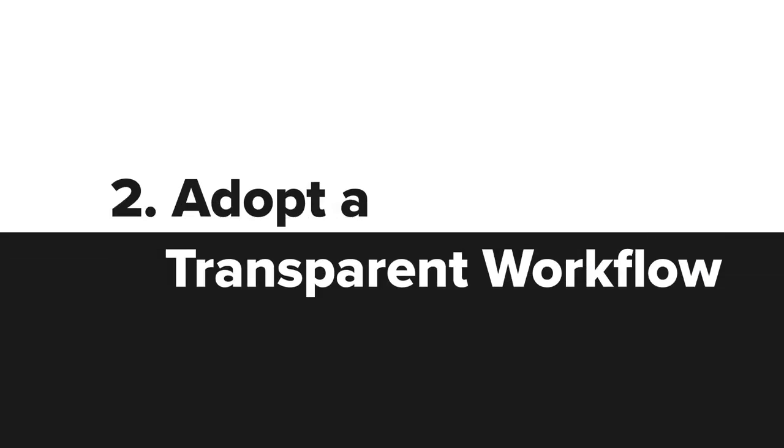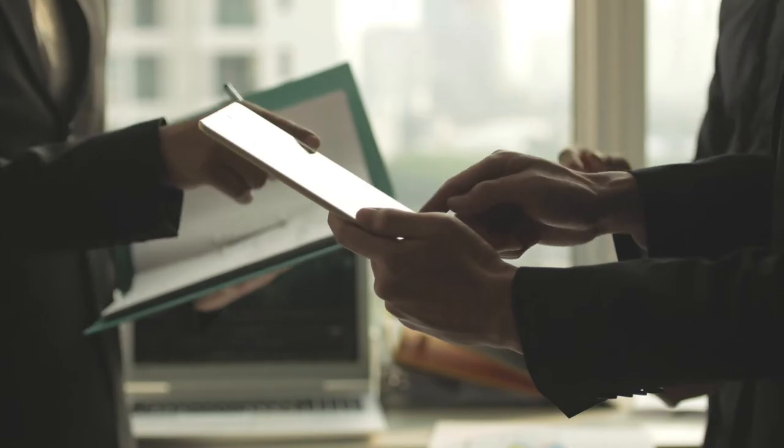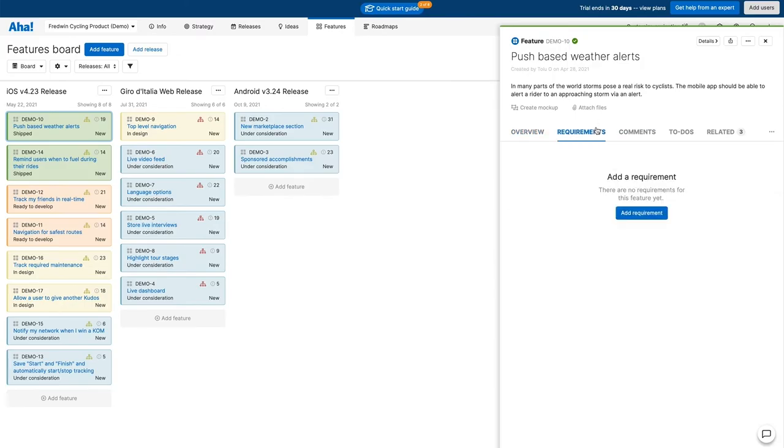Adopt a transparent workflow. Teams that have clear visibility of existing priorities don't require frequent status update meetings to course correct. There are various collaboration tools that support visual workflows.